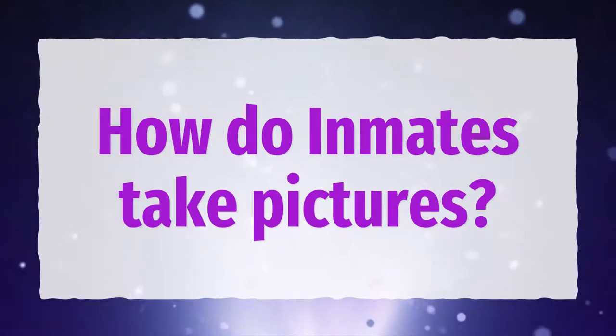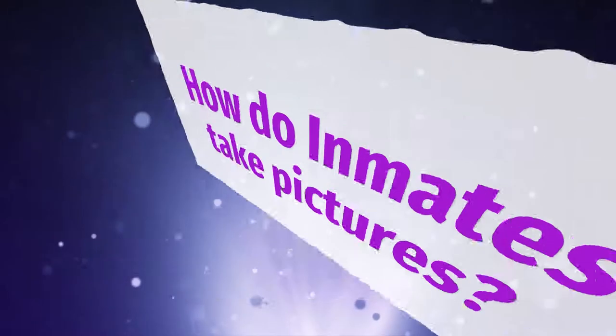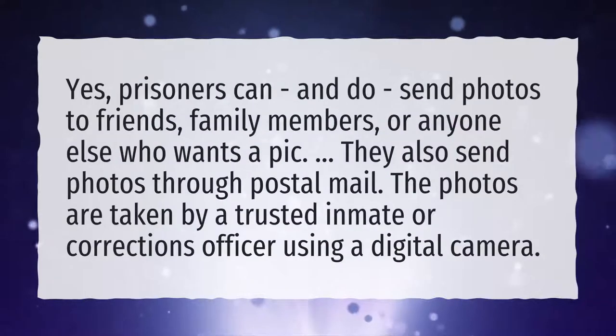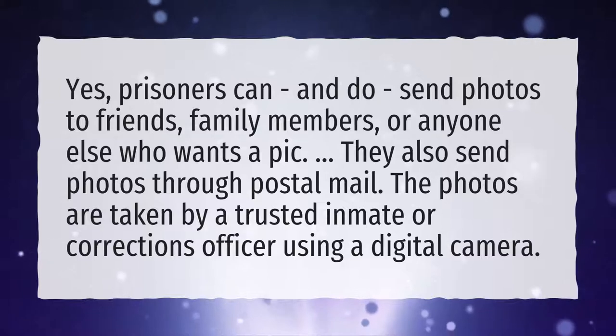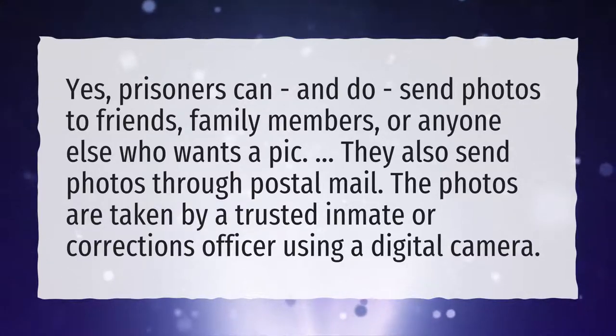How do inmates take pictures? Yes, prisoners can, and do, send photos to friends, family members, or anyone else who wants a pic. They also send photos through postal mail. The photos are taken by a trusted inmate or corrections officer using a digital camera.